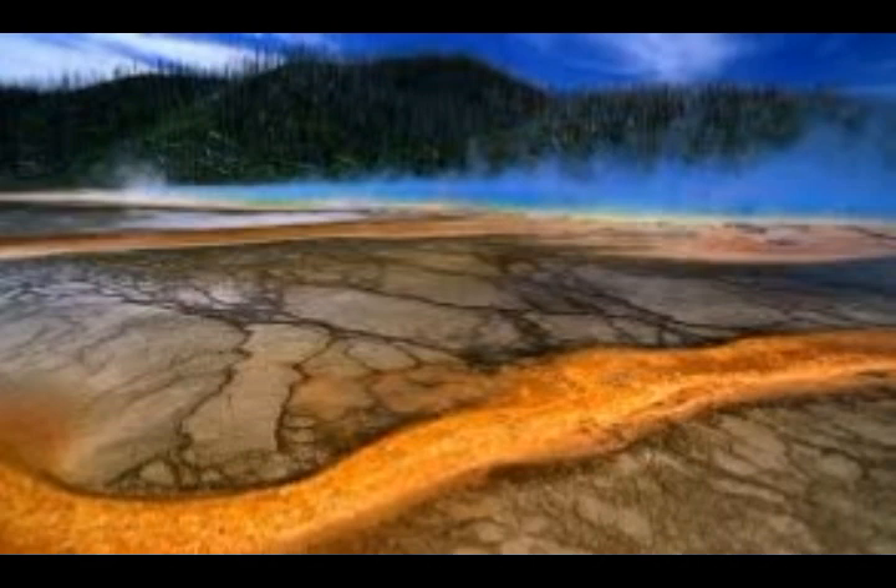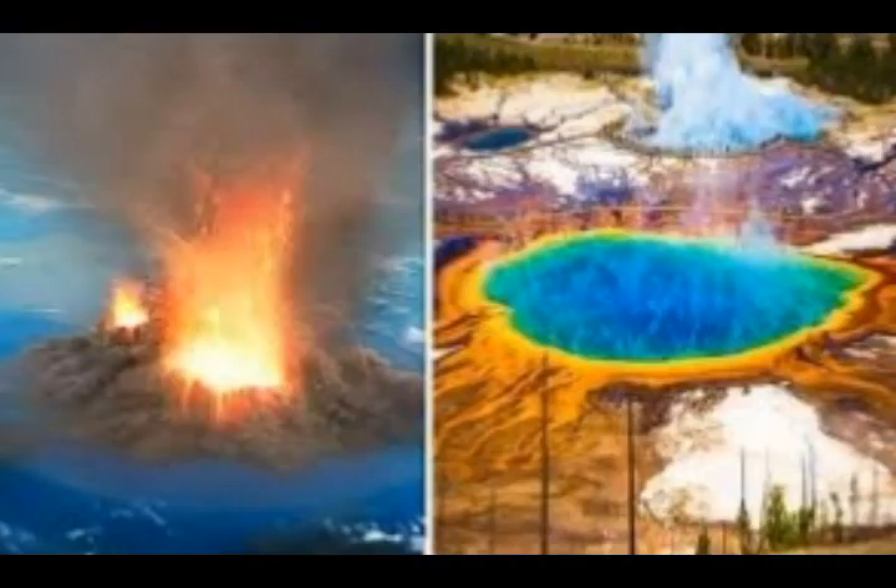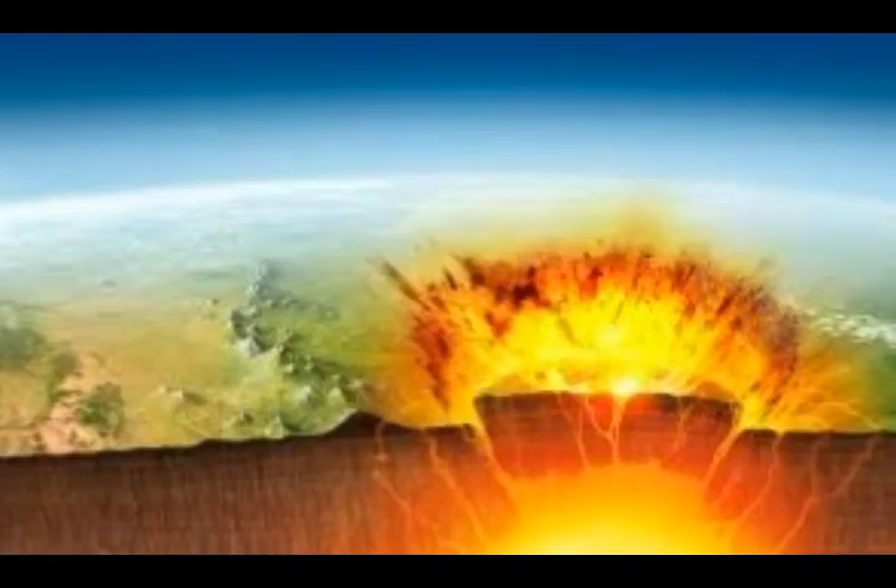Yellowstone's output is about 45,000 tons of carbon dioxide every single day — a figure geologists believed was too high to be explained by a single magma reservoir. According to the study authors, the presence of the newly discovered reservoir is enough to account for the volcano's CO2 flux of 45,000 tons per day.